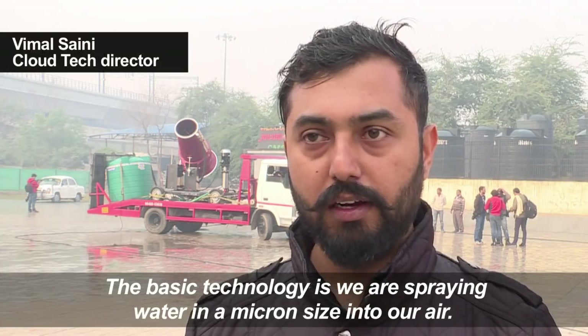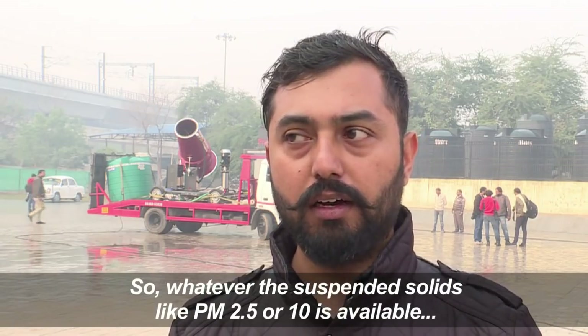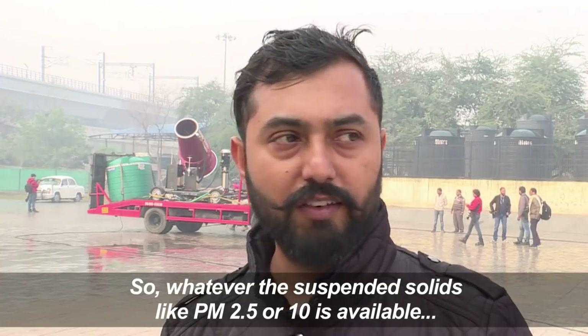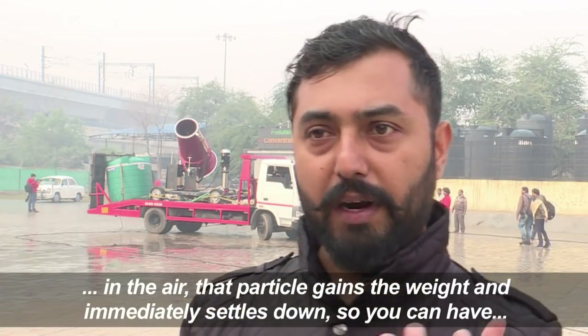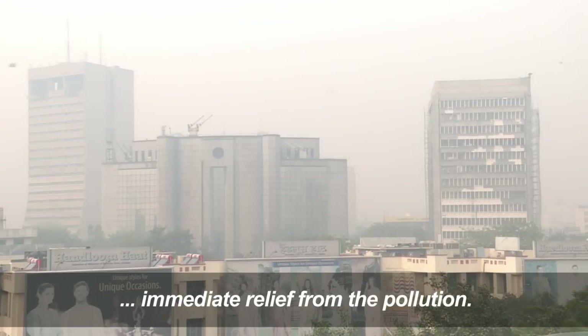The basic technology is like we are spraying water in a micron size into the air. So whatever the suspended solids like PM 2.5 or PM 10 are available in the air, those particles gain weight and immediately settle down. So you can have immediate relief from the pollution.